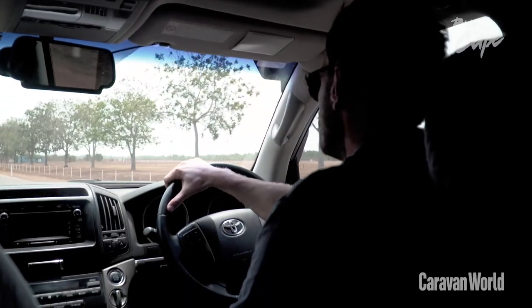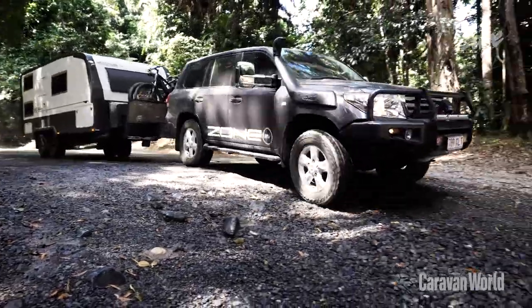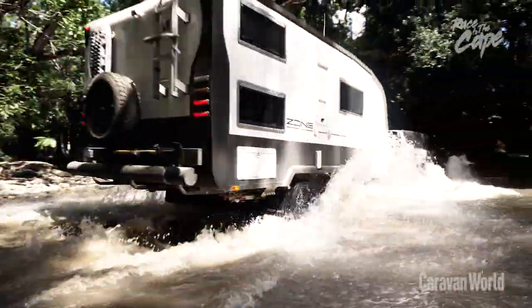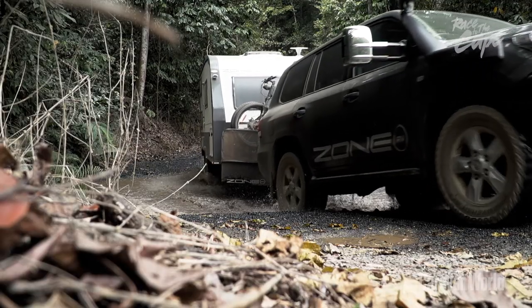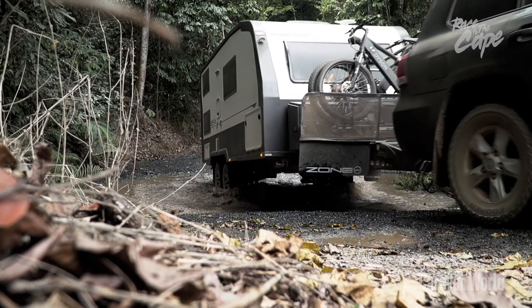When we reached out to Matt and Dave from Zone RV to prove how tough their composite-bodied caravans are, they laughed, telling us nothing could beat them. Then we told them where we were going. It shows real pride in what they do and confidence that they let us do our best to break one on our race to the Cape.